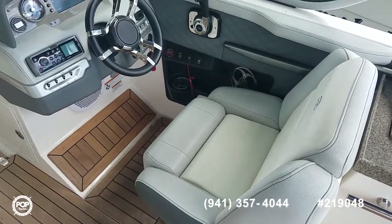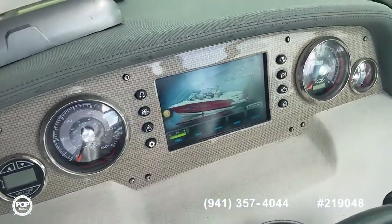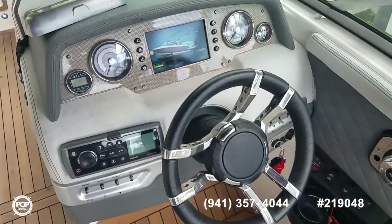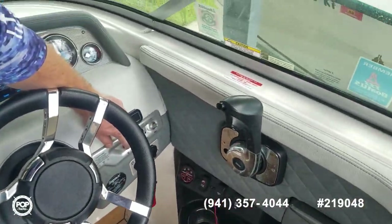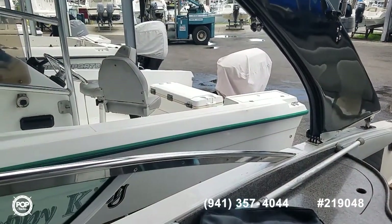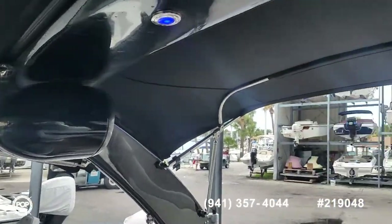Really sporty helm layout with a tilt wheel. The main Fusion stereo controls and all your accessory switches right where you need them. And then the Regal view screen, which also doubles as a GPS and chart plotter. The tower goes up and down with the flip of a switch. I like the added speakers on the tower, as well as the board rack holders and cool blue LED lighting.